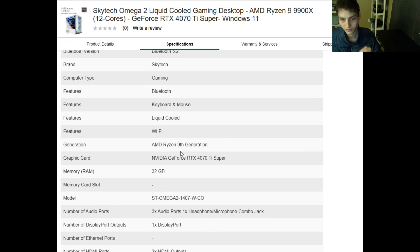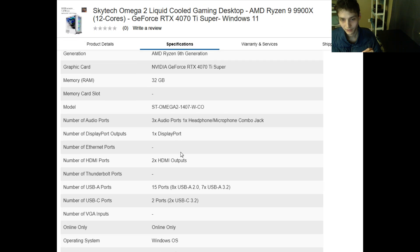As per its additional specifications, it has a cornucopia of USB ports. It not only has 15 USB-A ports embedded in it, but also has two USB-C ports as well. Furthermore, it has two HDMI outputs as well as one DisplayPort. Moreover, it also has three audio ports as well as one headphone and microphone combo jack.